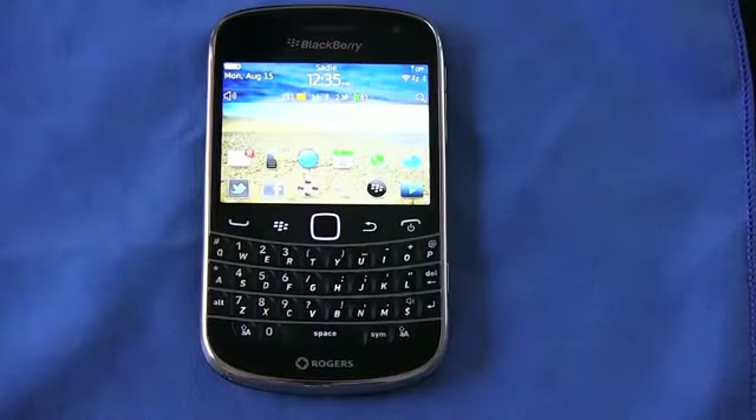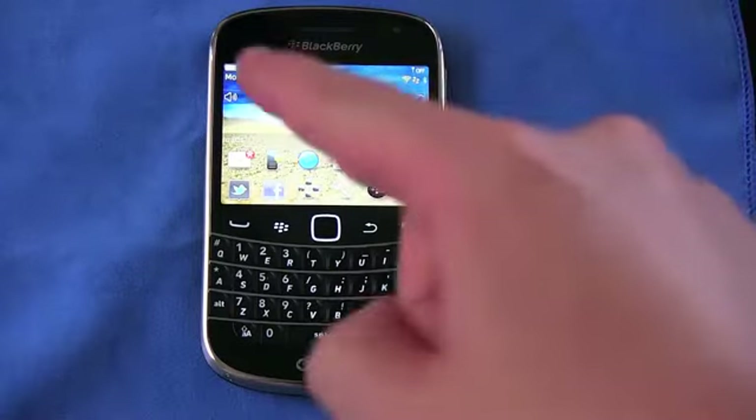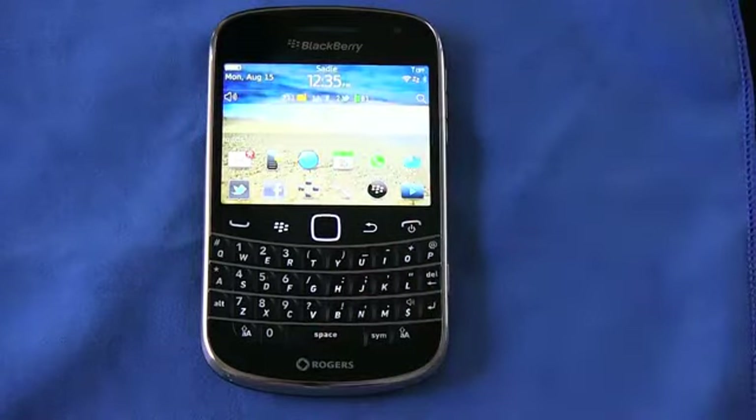What's up everyone? John Rettinger from TechnoBuffalo here with a full review of RIM's latest flagship. This is the Bold 9900. Let's go ahead and see if it's the Canadian company's savior.